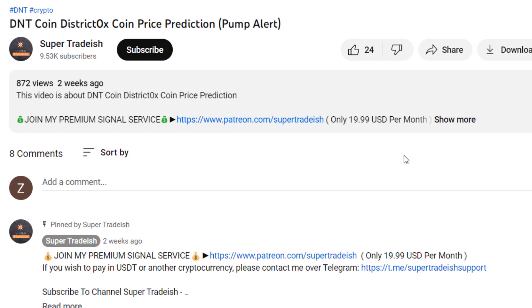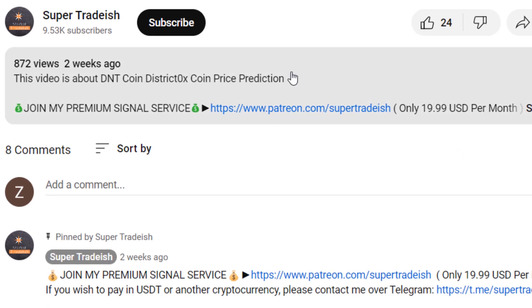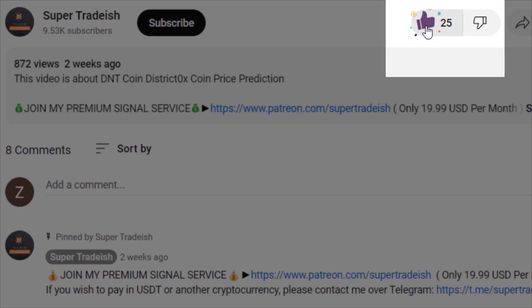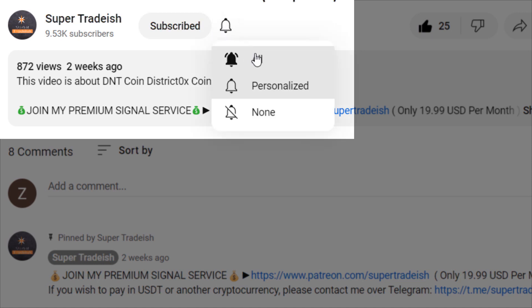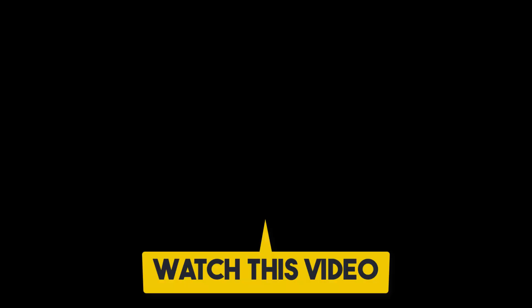I hope that content was useful to you. If you liked it, please smash the like button, subscribe to this YouTube channel, hit the bell notification and press all. If you want to make even more money, you can watch the next video right here.